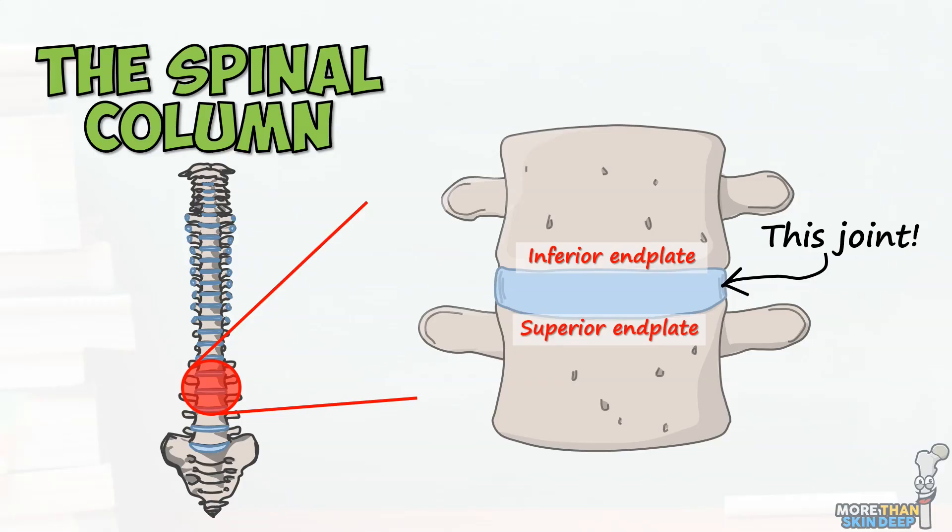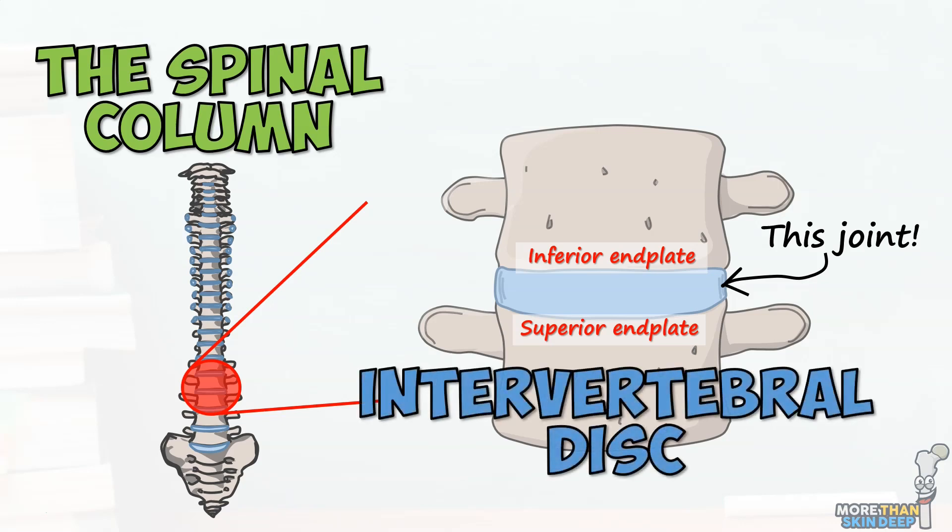We call these joints fibrocartilaginous because they consist of a mixture of white fibrous tissue and cartilage, which gives the joints a unique combination of strength and elasticity. Anatomists refer to these fibrocartilaginous structures as the intervertebral discs.